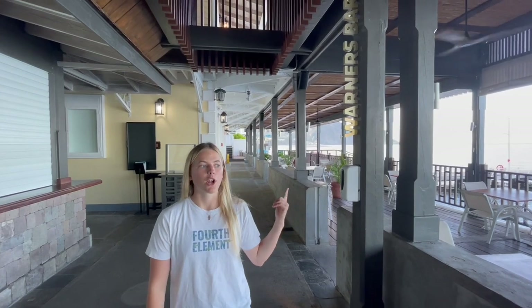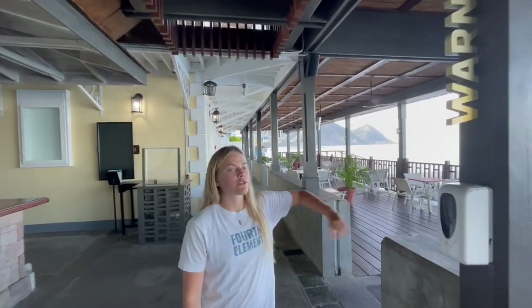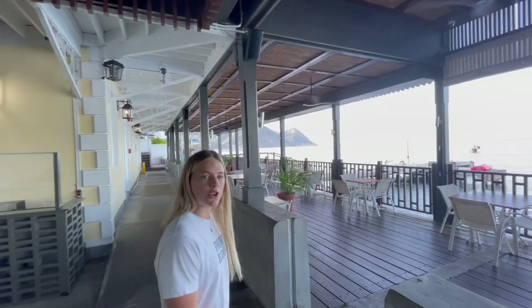Here we are at the Warner Bar where we can get food and drink. We've got a really nice outlook on the ocean, so we'll show you around here a little bit.